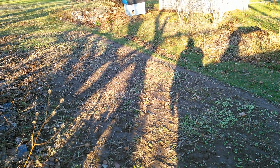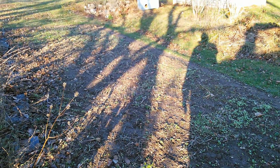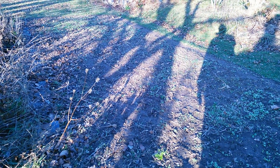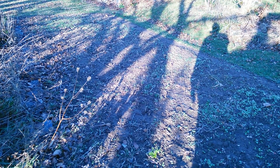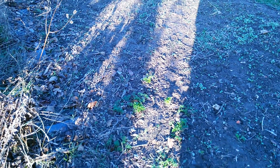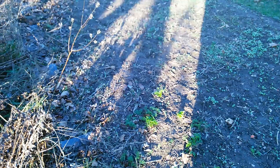Hey guys, it's the 4th of December. We've had a foot of snow, our first blizzard, and it's all gone but the garden is still growing. I thought it was kind of odd so I figured I'd take you through and show you what's still growing here.